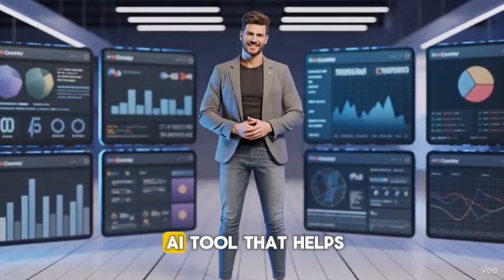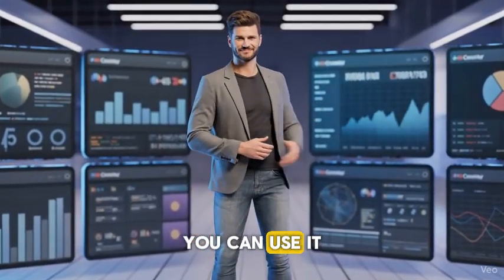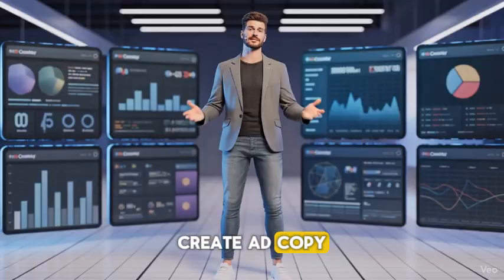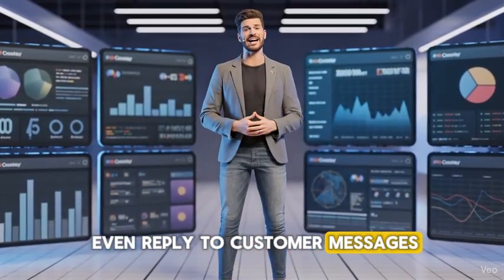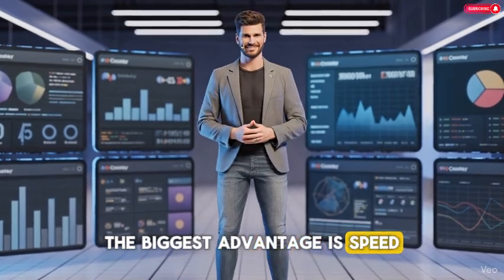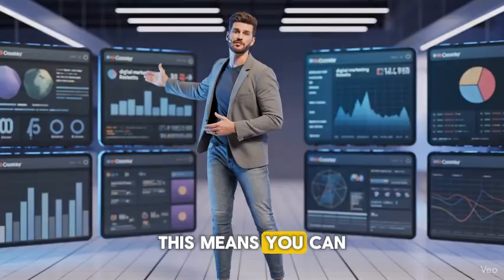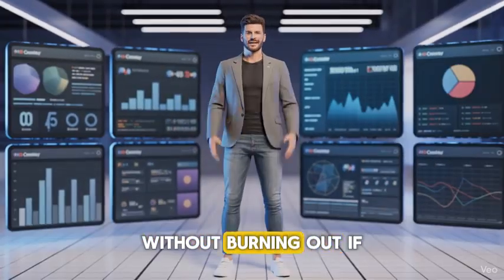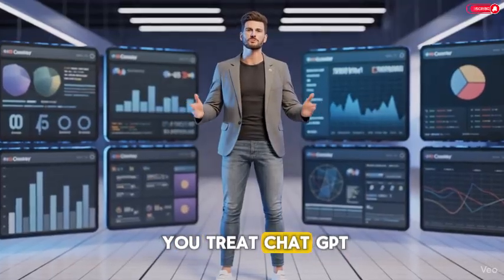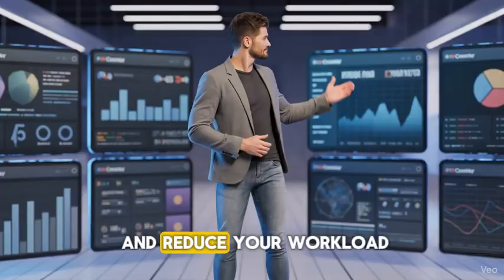ChatGPT is an AI tool that helps you generate human-like content fast. You can use it to write emails, create ad copy, design marketing plans, and even reply to customer messages. The biggest advantage is speed — tasks that used to take hours now take minutes. This means you can handle multiple clients or businesses at once without burning out. If you treat ChatGPT as your virtual assistant, you can scale faster and reduce your workload.